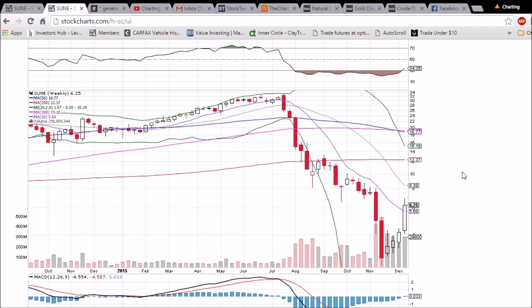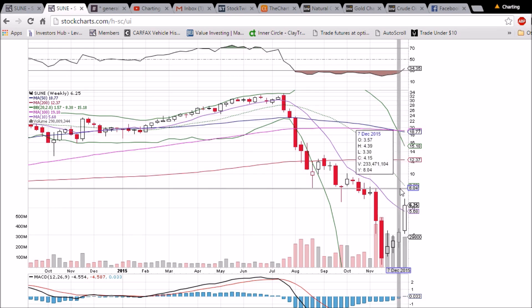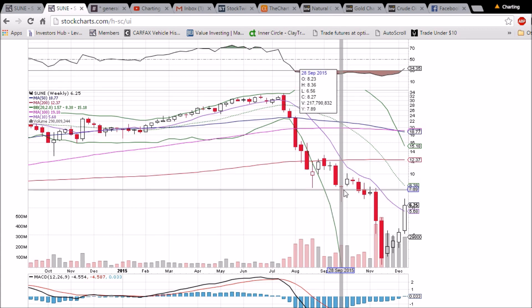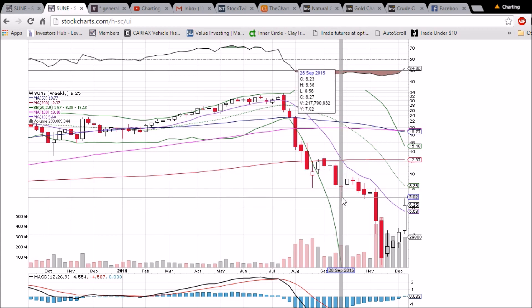On the weekly chart, one trading day left to go. The bulls' goal is to close above 5.68 — that's the 10-week moving average — and it will be turned into support. After that, we're looking at resistance of $8.00, a psychological level on the weekly chart. But if we close below 6.56, that will become a resistance level — it was a support level we bounced off of at the end of September.